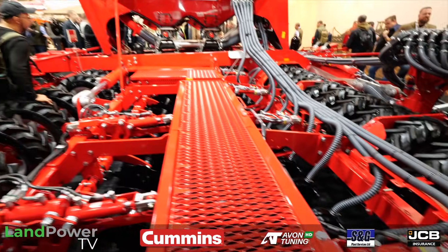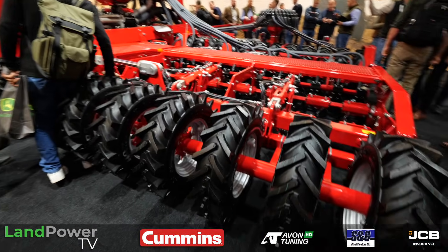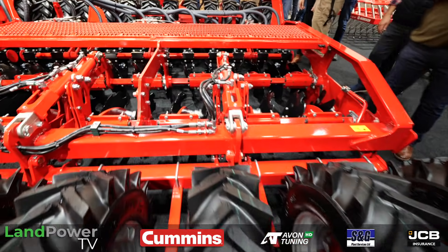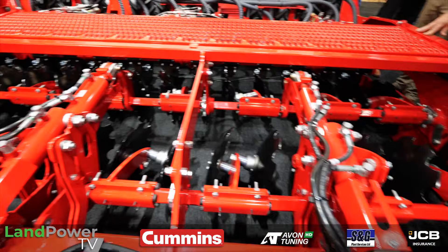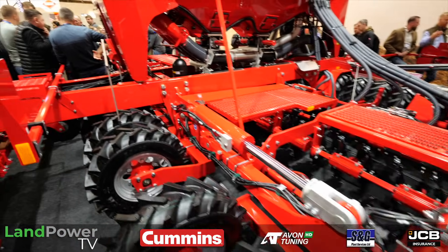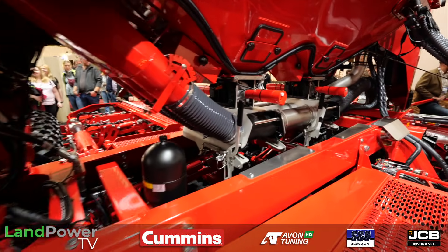We've got a new calibration system on this, because one of the biggest problems setting up section control is timing. We've now got a couple of extra sensors that kind of learn what you're doing on the headland, and then it can help set the section control. It's always a bit tricky, especially with air seeders, to get that timing right of when you're in and out.